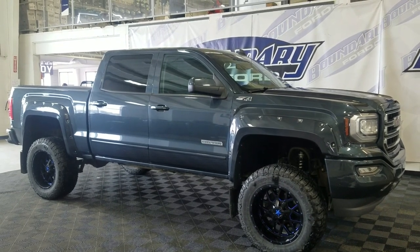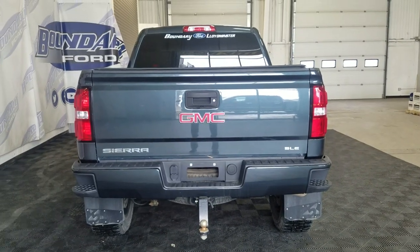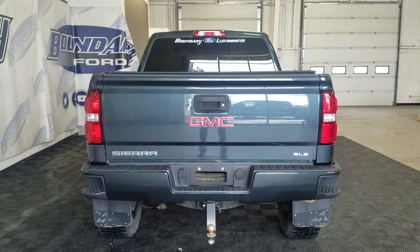This 2018 Sierra 1500 also comes with remote start as well as an engine block heater. At the rear we have a power-lift tailgate as well as a rear camera with reverse sensing systems.